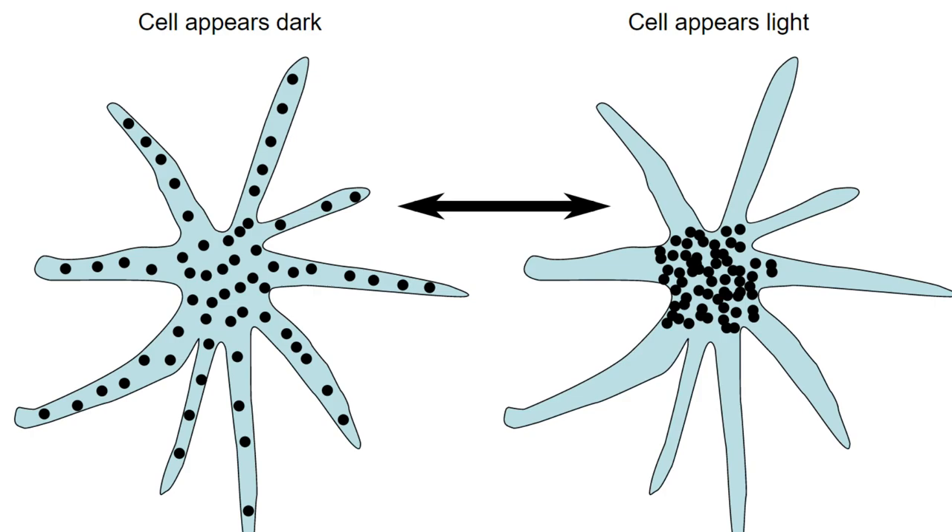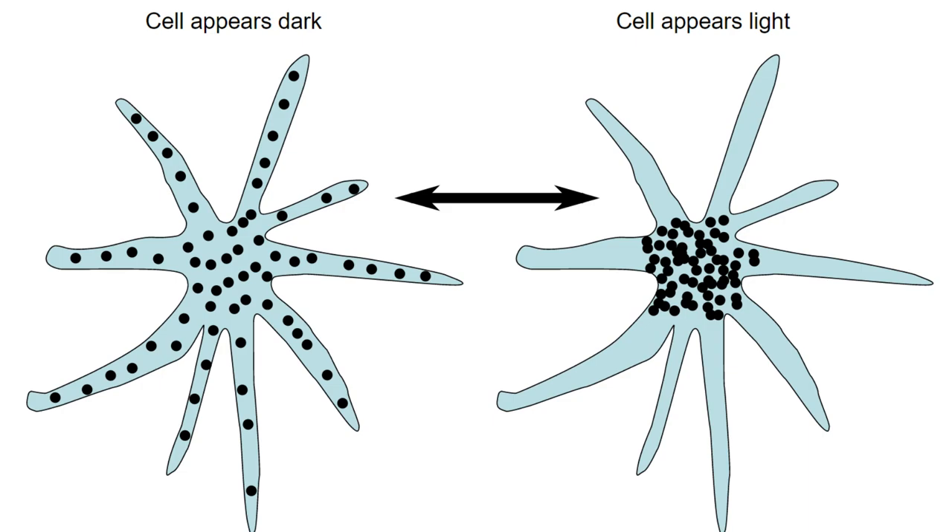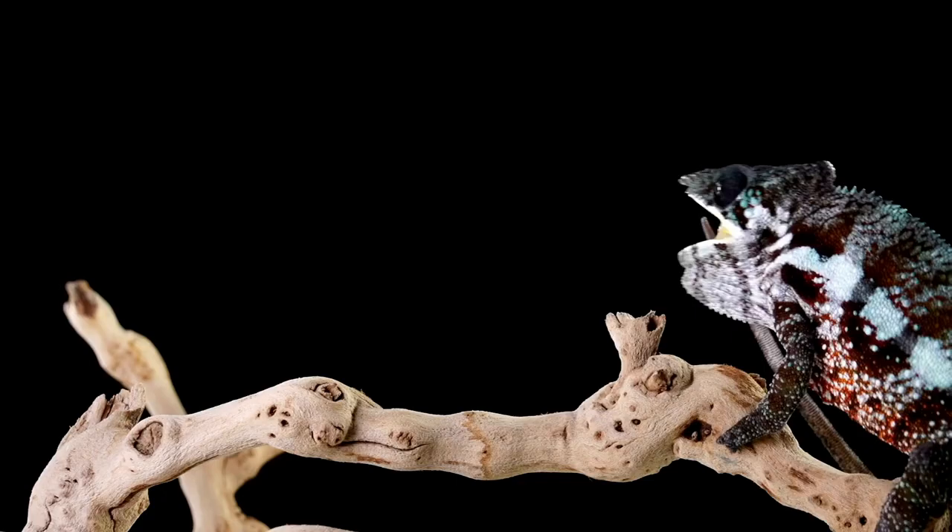When the pigments are all compacted together in the center, the cell is mostly transparent with a little black dot in the middle. When chameleons die, they turn black because the chromatophores are no longer functioning.